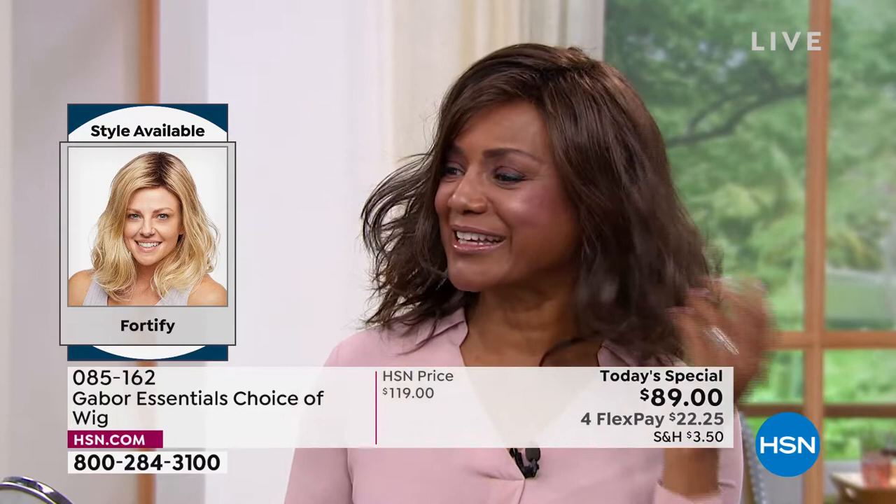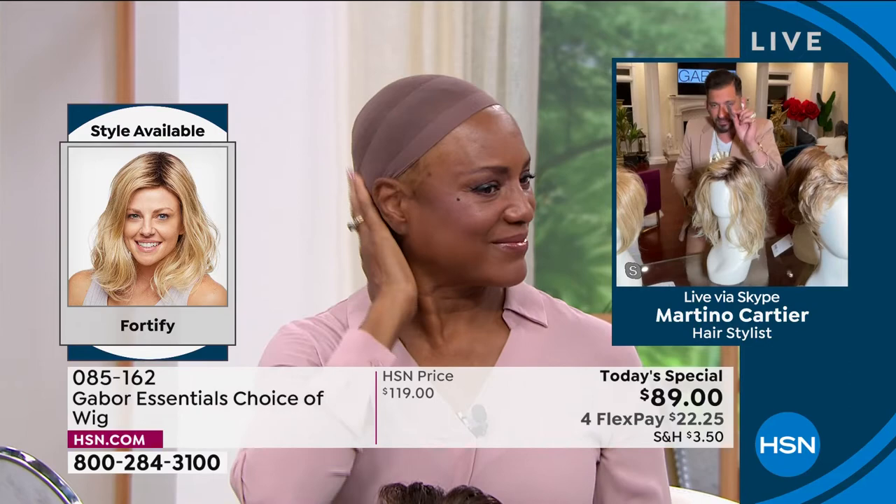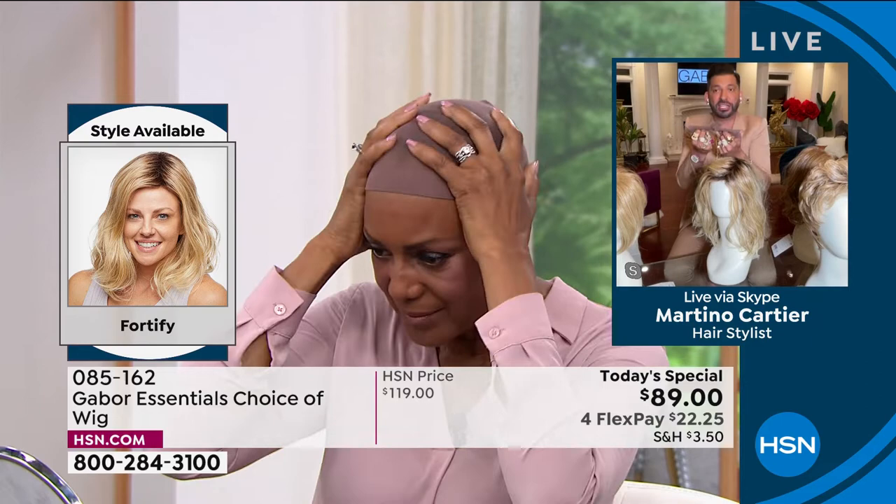I love it. And every wig comes with a wig cap — a little wig cap comes in a little teeny Ziploc bag. That wig cap is for you to be able to put all your hair underneath, just like you see Inger wearing. Comes with it for free.